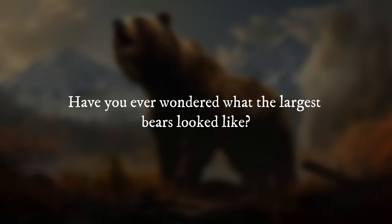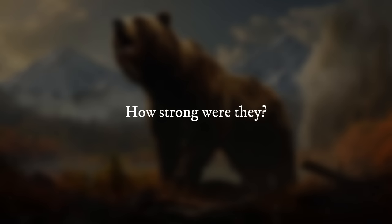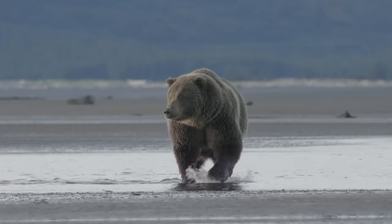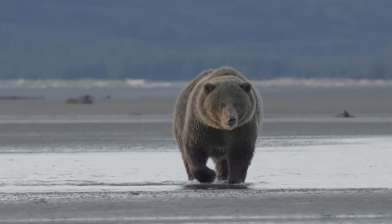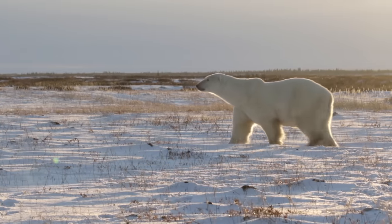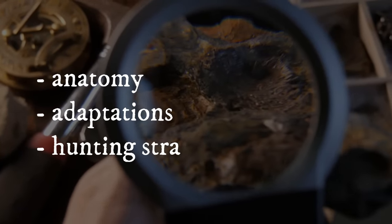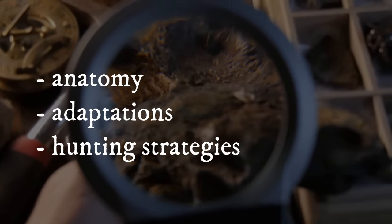Have you ever wondered what the largest bears looked like? How strong were they? These bears weren't your average ursine predators — we're talking about creatures that dwarfed modern grizzlies and polar bears in size and strength. Through paleontological research, we can reconstruct their anatomy, understand their adaptations, and uncover their hunting strategies.